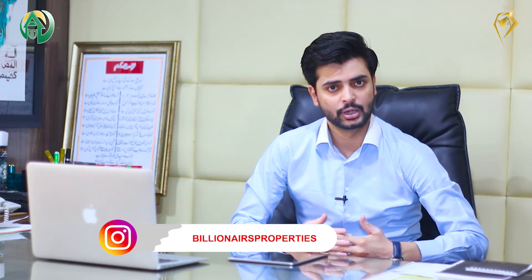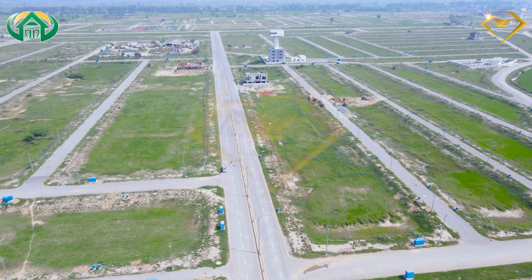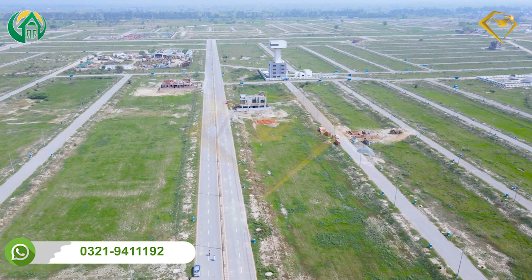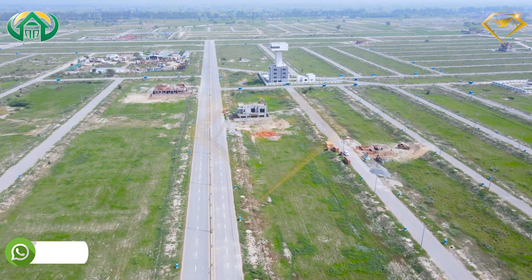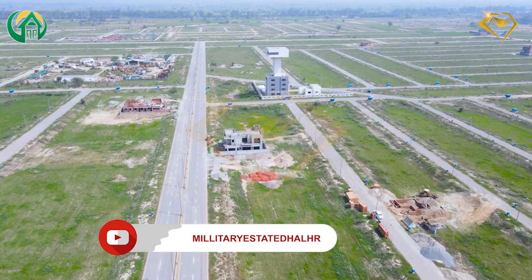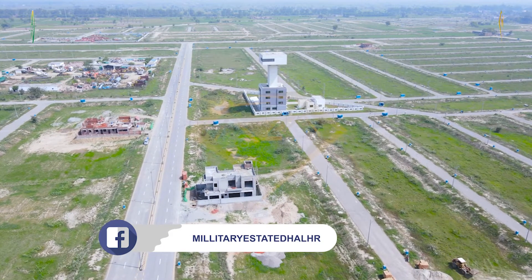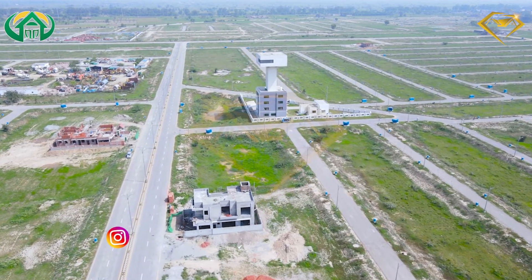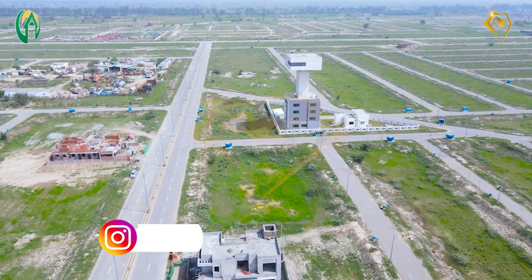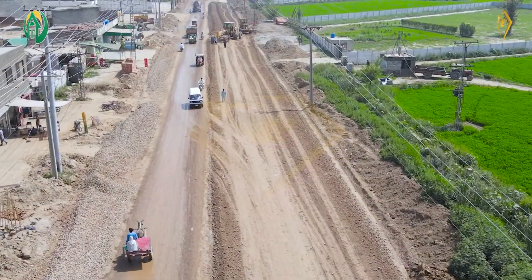The gate approval was approved and in the coming days the work will start. Within a few months you will get the gate. After the gate, it will be a great addition. If we compare other phases — if you go to Phase 1, Phase 2, or Phase 5 — there is a lot of traffic and rush. This phase has less rush, and the approach is a two-side approach.